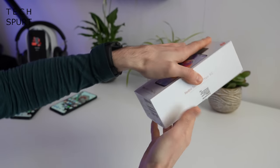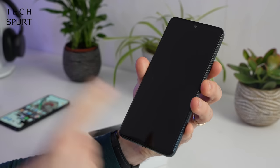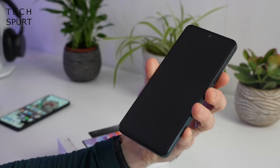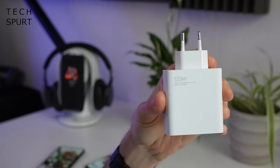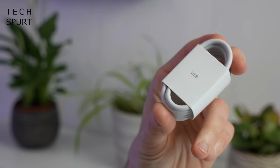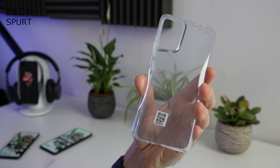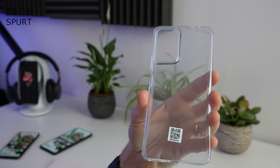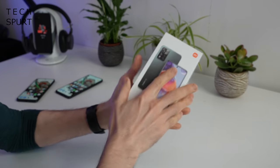So first question: what do you actually get bundled in the box? Well, there is a Xiaomi Redmi Note 11 Pro Plus 5G, a super serious 120 watt adapter — this thing is an absolute brick — a USB charging cable, and a protective case you can wrap around your Redmi Note 11 Pro Plus to keep it safe. And that is it — that's the contents of the box.